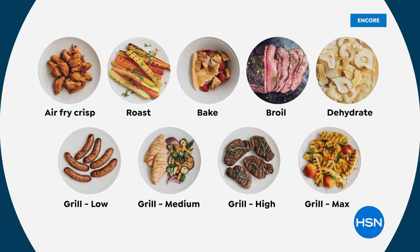Air fry crisp — we love air fryers. You don't have to buy a separate grill and an air fryer. Now it's all in one. You don't have to use your oven to roast or to bake anymore. There's your broiling. You can dehydrate. You can grill in multiple levels, and it's really easy, and the cleanup is an absolute breeze.